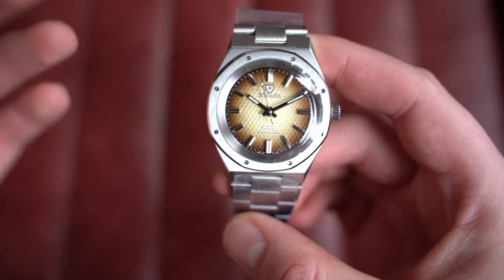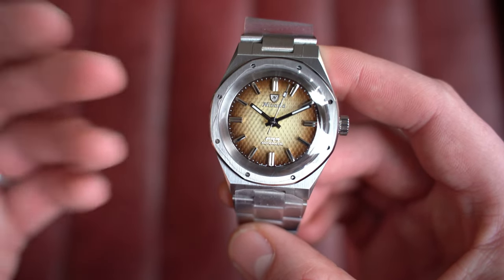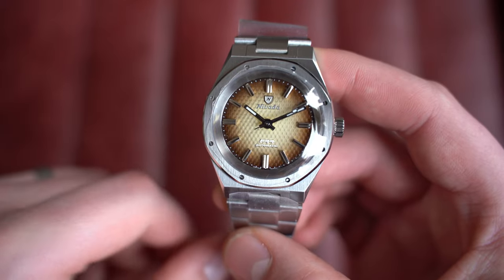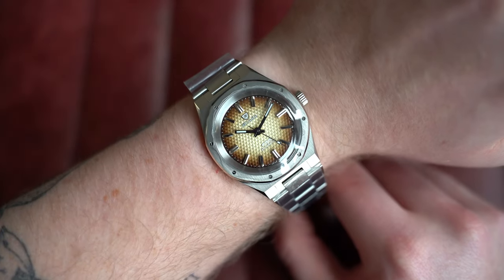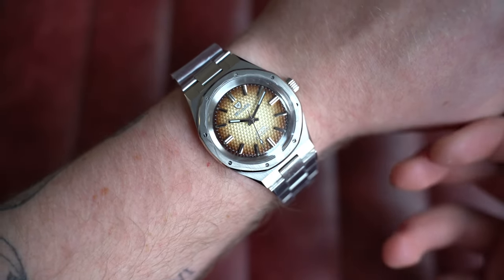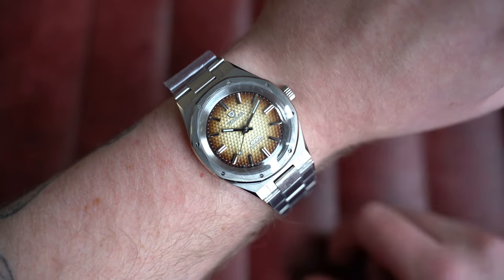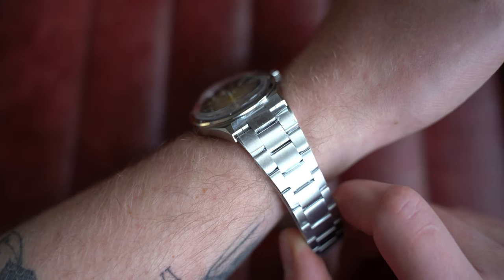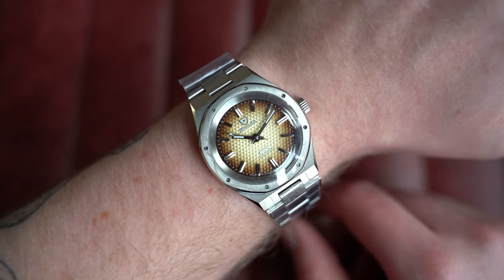I like that Nivada gives you the option of date or no date — I wish more brands would do that, it solves the constant debate. On my seven-inch wrist the proportions are really great. The dial has this nice tone — in certain lights incredibly bright and almost blinding, in other lights a very dull grey, which I find really attractive. Dimensions: 37mm by 44.5mm lug-to-lug, 11.5mm thick, 21.5mm at the lugs. Go check out this watch on the website today.